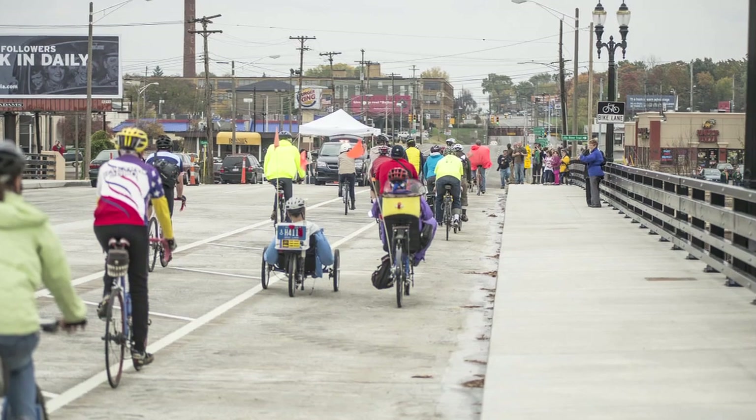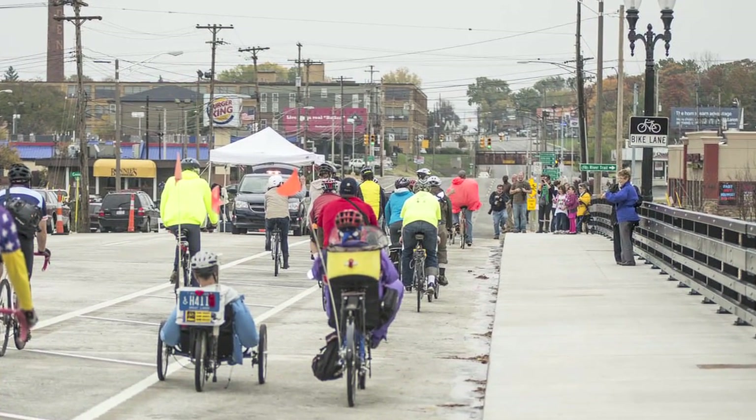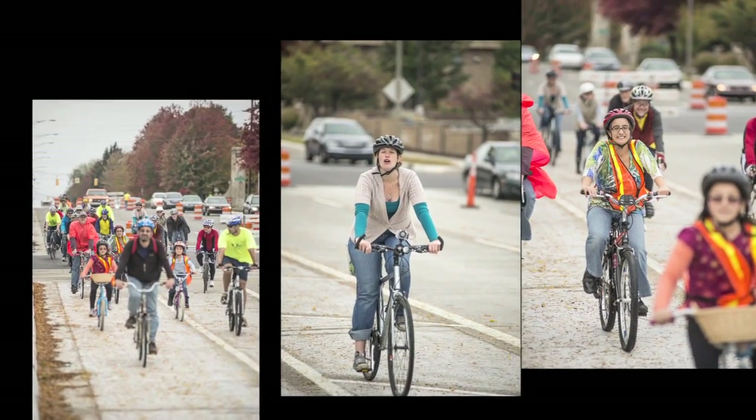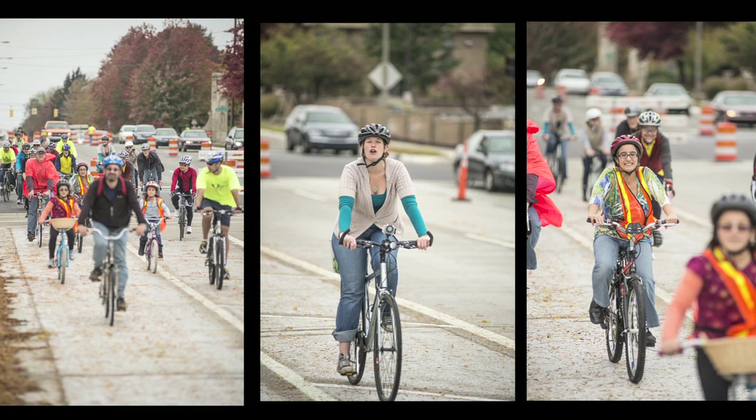The new bike lanes are just the latest examples of how MDOT is working to put the State Transportation Commission's Complete Streets Policy into practice. In accordance with the policy, MDOT is designing and building roadways for the safety and comfort of all users.